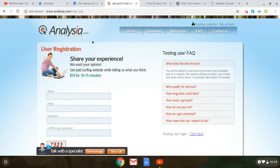Next one is similar to that — it's analisa.com. Same thing: 'We want your opinion.' You get paid surfing websites while telling us what you think. It's $10 for 10 to 15 minutes, so that adds up to around $30 to $40 an hour. You go to the homepage, analisa.com, then click on a link that tells you how to become a tester and how to qualify. Just sign up and get started. User Testing and Analisa are both kind of the same thing — testing and checking out websites — a pretty cool way to make some extra money.